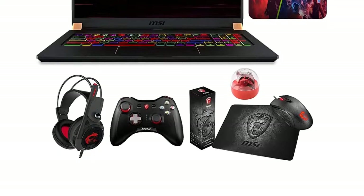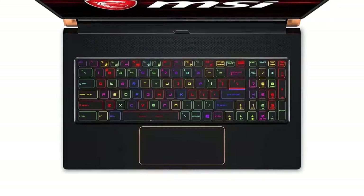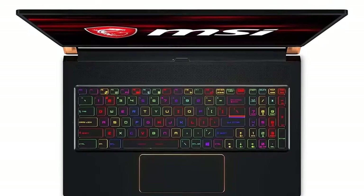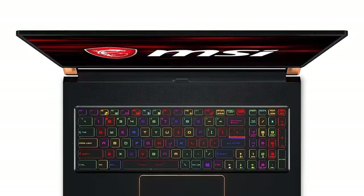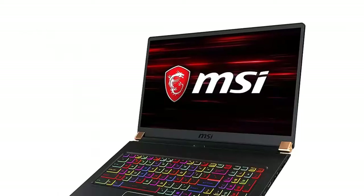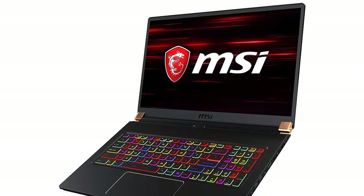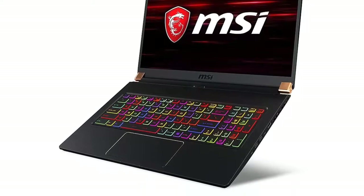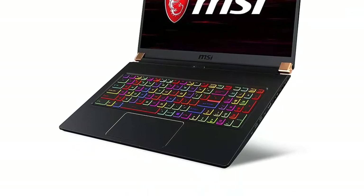An 8th-generation Intel Coffee Lake Core i7 processor, 9MB smart cache, and a 256GB hard drive. The MSI Stealth machine is a skinny but mighty laptop by design. It is considered MSI's slimmest gaming laptop, but features up to 20% more performance than all its predecessors.